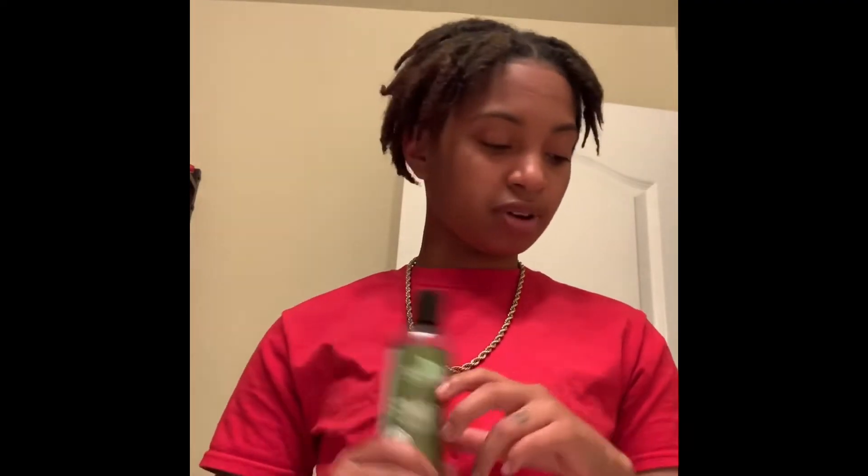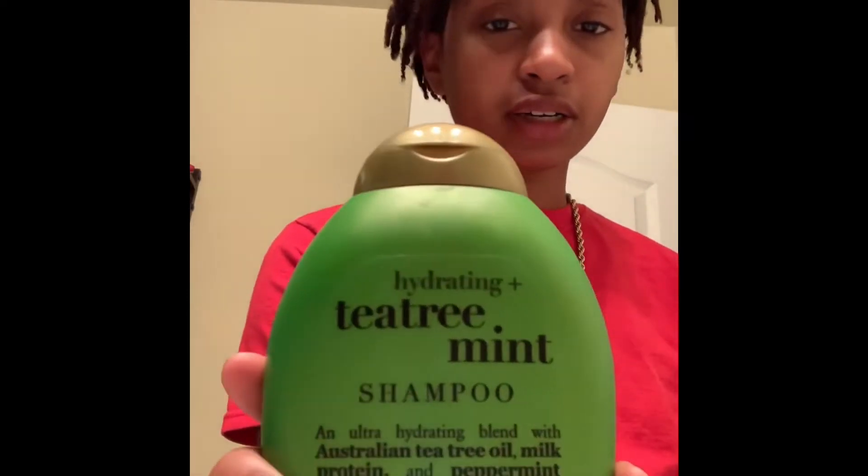Starting off is this pre-shampoo that deeply cleanses hair and scalp and removes buildup with mint and green tea. It's a great feeling when you're washing your hair — the tingling makes it feel like it's doing its job. After that I go back in with another shampoo.